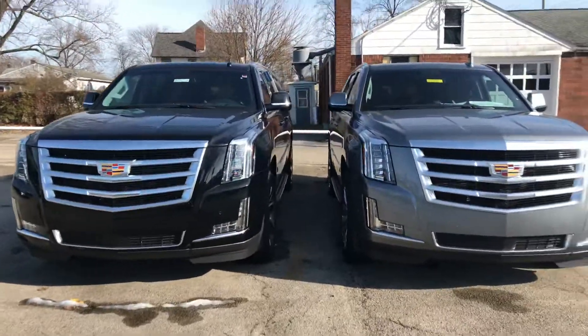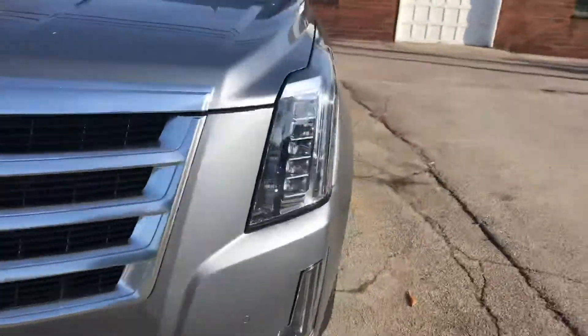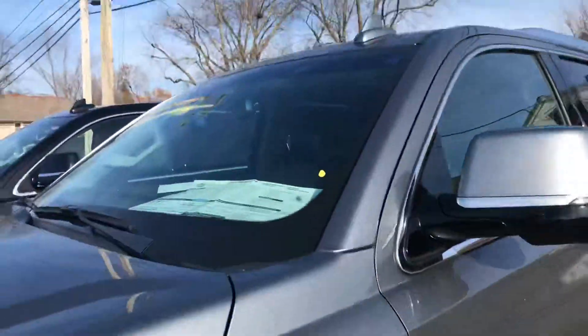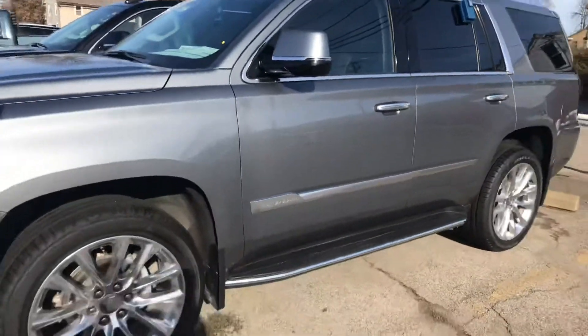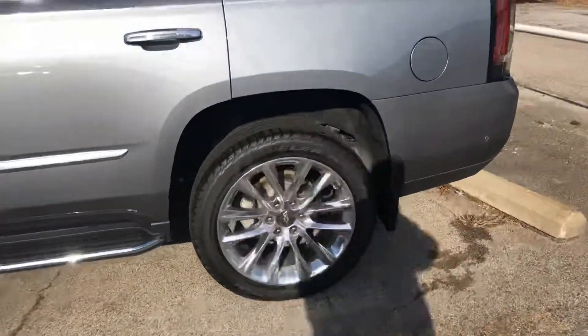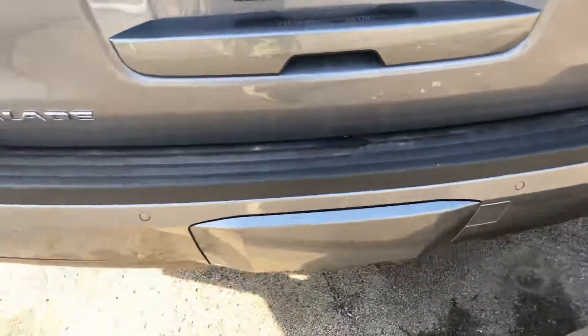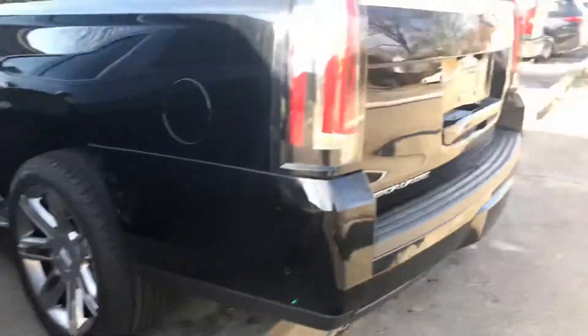So without further ado, the 2019 Escalades. We do have a black and a satin steel. Again, like I said, if these don't fit your criteria we will locate one, or you can come in and test drive to see how you like them.